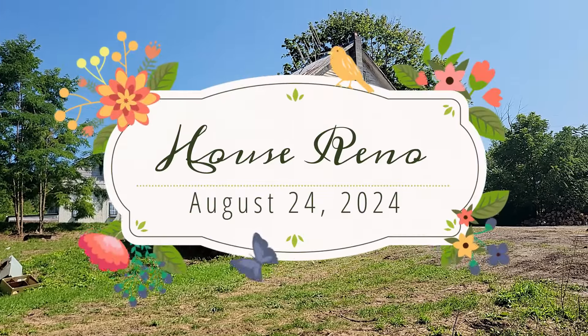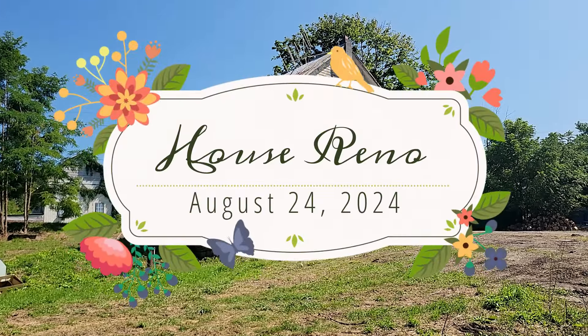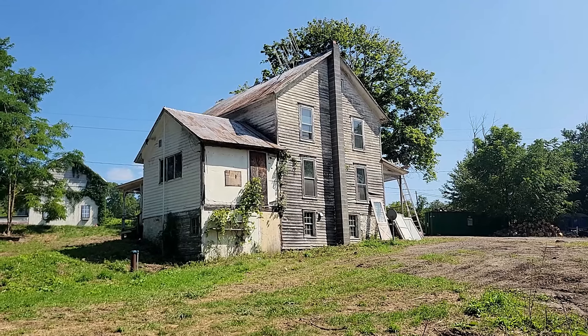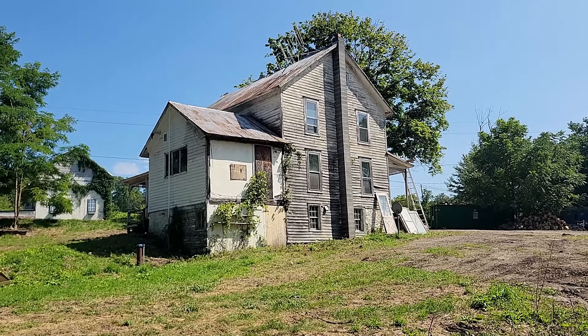Once upon a time, a girl named Felicity and a boy named Peter bought an abandoned 1830s farmhouse in New York with the intention of loving it and cherishing it and bringing it back to life. One of my biggest dreams for this property is to build a permaculture food forest on it, and I've been able to take a step forward towards that dream today with a consultation from a local permaculture food forest expert. So let's get started.